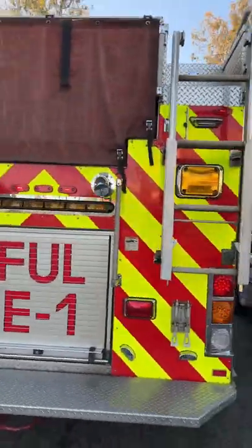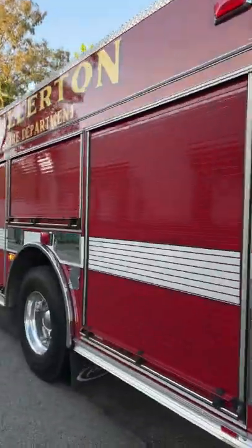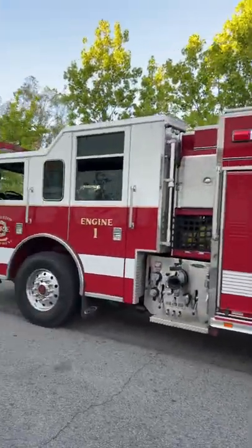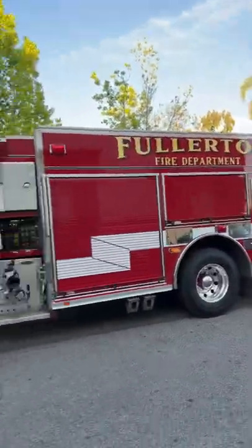It has the hose in the back, two attack lines right there ready to go, and there's the supply line right there. This is engine one — Fullerton fire department.